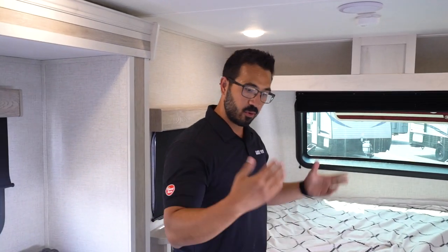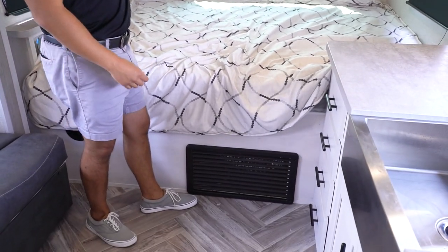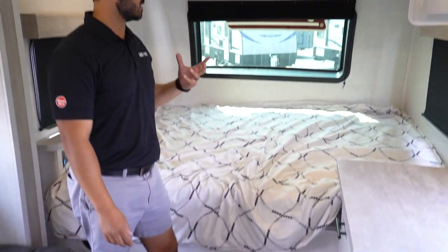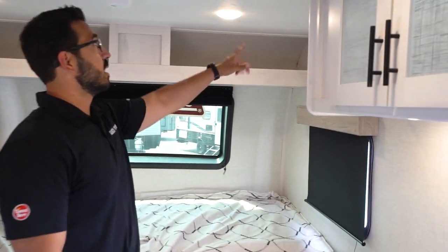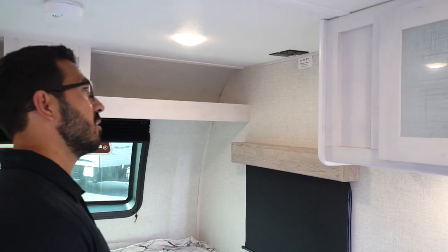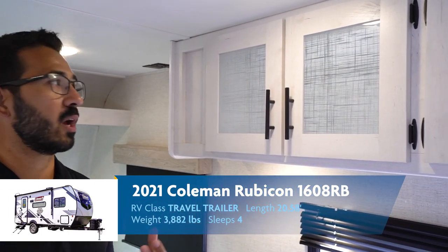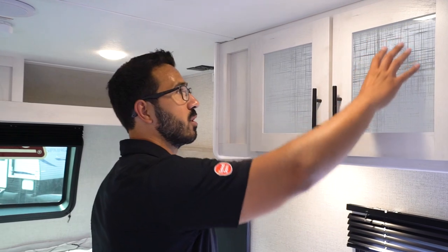This one will cool down nice and fast — 13,500 BTU up there. There's a furnace in here as well if you're camping and it's a little bit colder out. Storage across the top, roller shades, blackout shades, and there's a spot up here to mount a TV if you're looking for one in your RV. I love the woodwork — it's not full white but it is a nice bright wood. They did an awesome job.